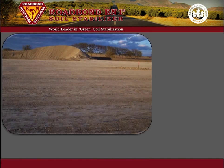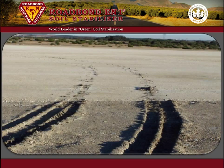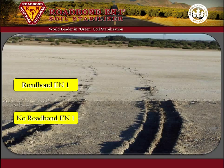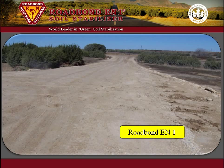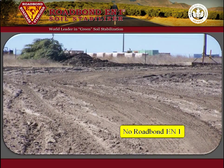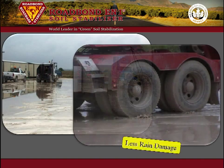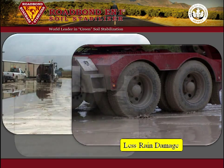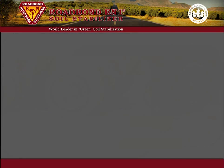In the Barnett Shale near Fort Worth, Texas, Roadbond EN1 has been used extensively in both the subgrade and in the base course. After a soaking rain, the improvement in the treated base material compared to the untreated section is dramatic. More evidence is seen on the lease road leading to the location — drilling traffic has barely marred the road, whereas the untreated main lease road is sloppy and tracking badly. Even though the location is wet from rainfall, there are no soft spots or failures, and the drilling rig is moved off without delay. No maintenance was required before the fracking crew moved on to the location.